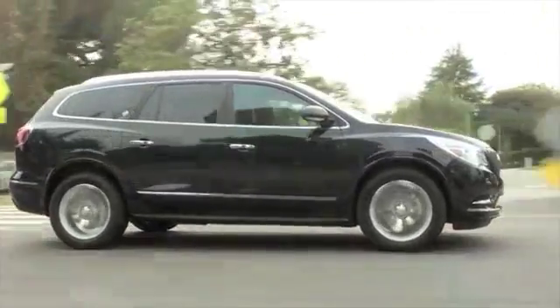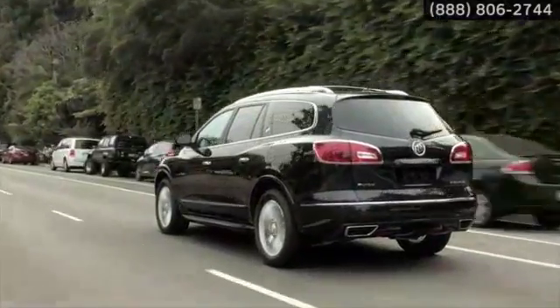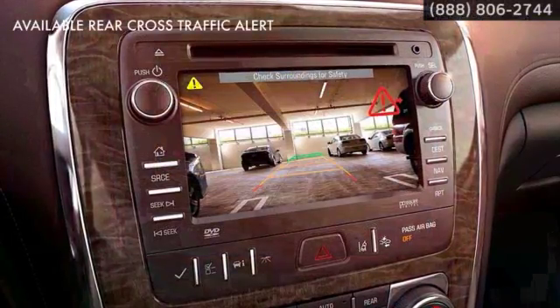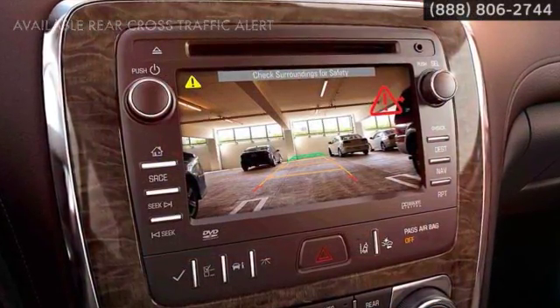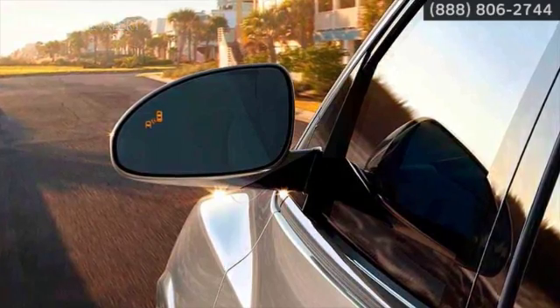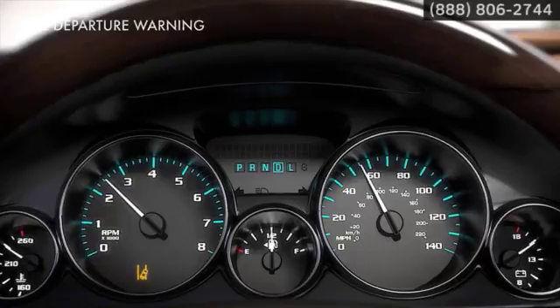Here's the vehicle for you. Enclave surrounds you with protection you can count on. The rear vision camera comes standard along with rear parking sensors. Available rear cross-traffic alert watches for oncoming traffic, and available side blind zone alert lets you know when a car is in your blind spot. There's also an available lane departure warning that helps keep you inside the lines.